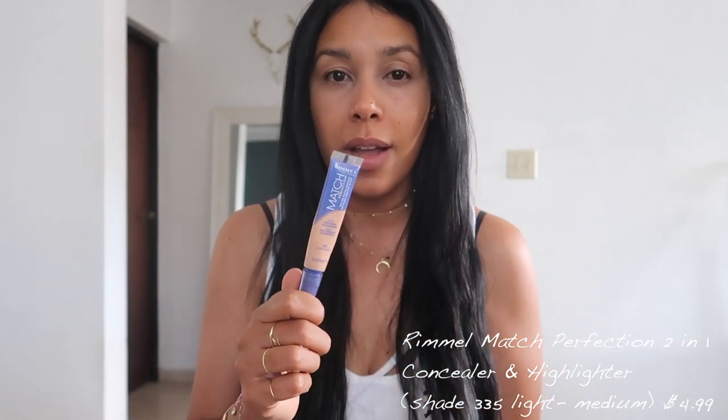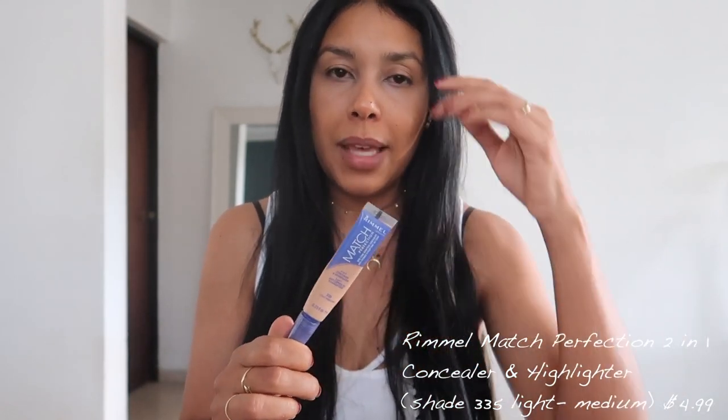The third concealer is my Rimmel match perfection — an oldie but a goodie that I've rediscovered. This one is a two-in-one concealer and highlighter. I apply it between my brows, below my eyes, around my nose, and on my chin — basically everywhere I need a little lightness. It's comparable to the YSL touche éclat because it breaks up the face and I love how lightweight it is. It's in the shade 335 light medium.